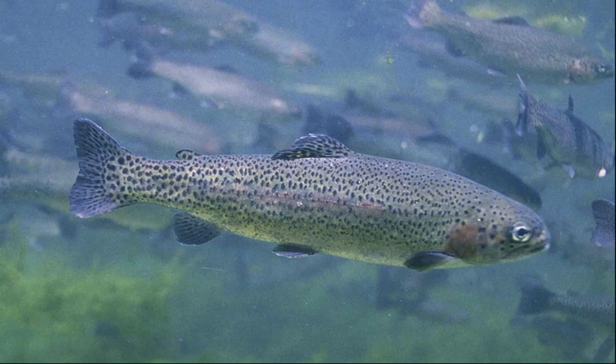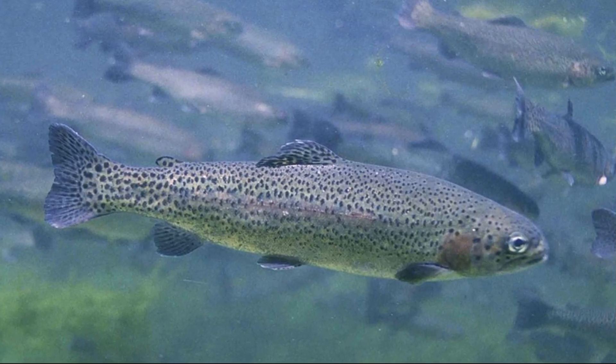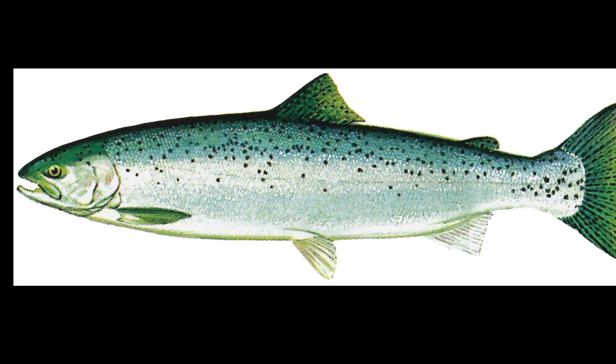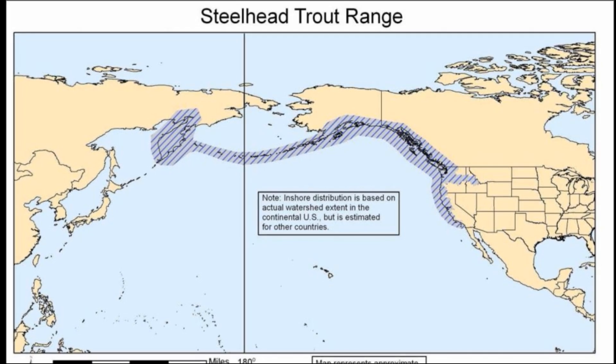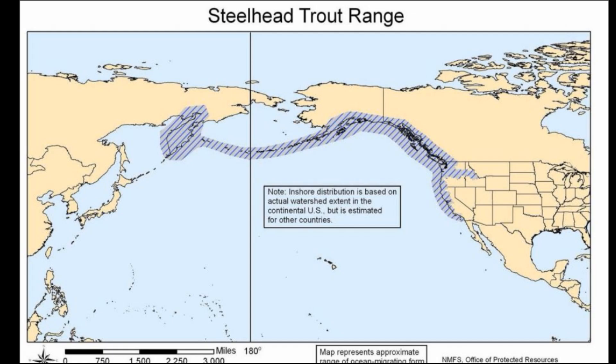These introductions have often caused harm to native fish populations. While most rainbow trout remain in freshwater, steelhead trout are the anadromous form of rainbow trout and are still the same species. However, steelhead trout live in the ocean as adults and only return to freshwater to spawn.